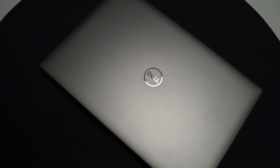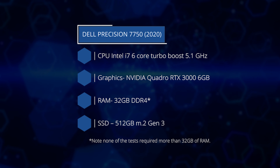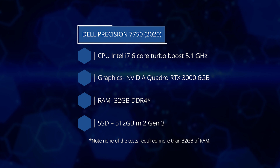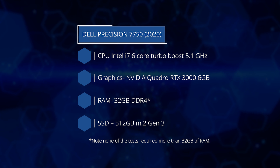The system we're comparing against is a high-end three-year-old Precision 7750 with an i7 6-core CPU, a Quadro RTX 3000 6GB graphics card, and 32GB of RAM. We tested in SOLIDWORKS, but the performance requirements for 2D and 3D CAD programs such as DraftSight and CATIA have similar requirements.